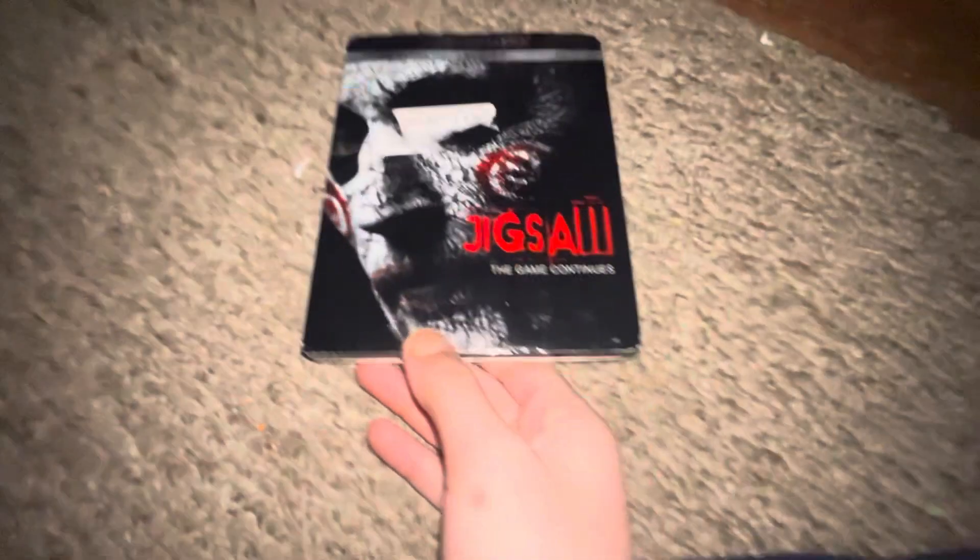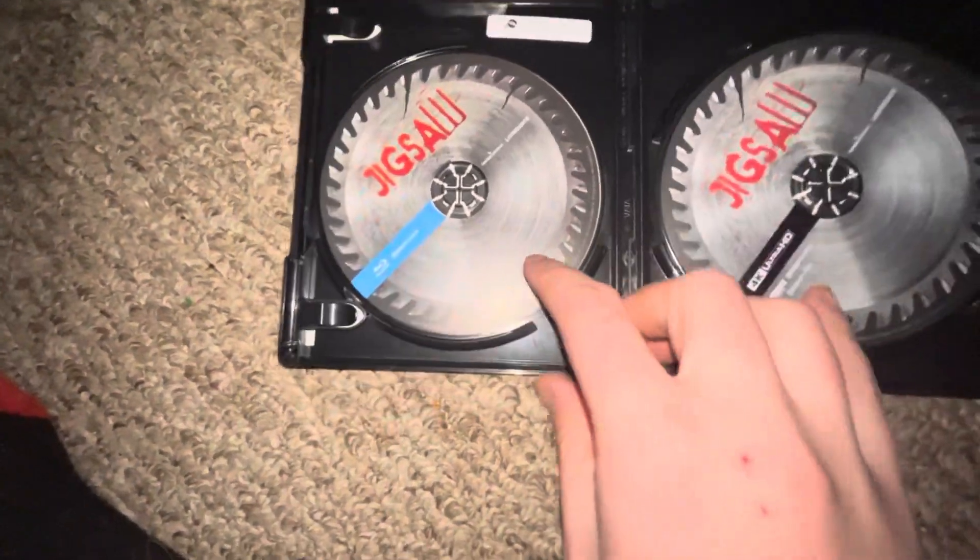Up next I got Chief Jaw — front, spine, back, Blu-ray, and 4K. Same deal.